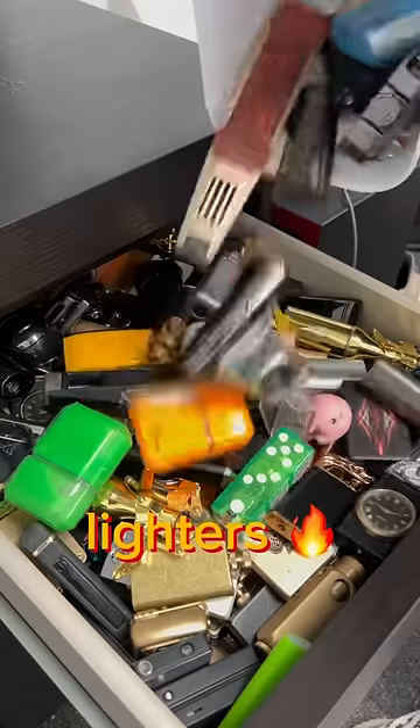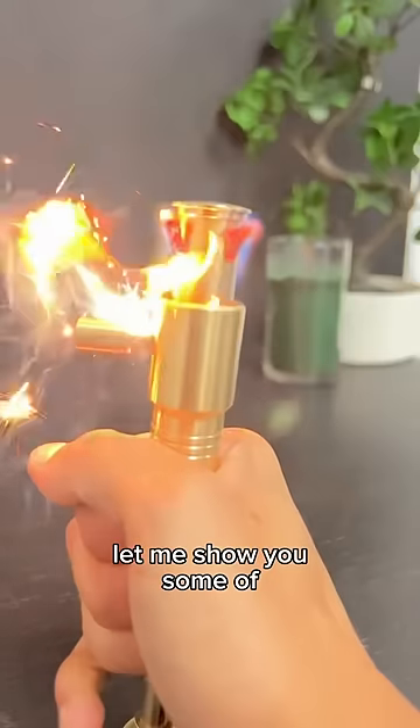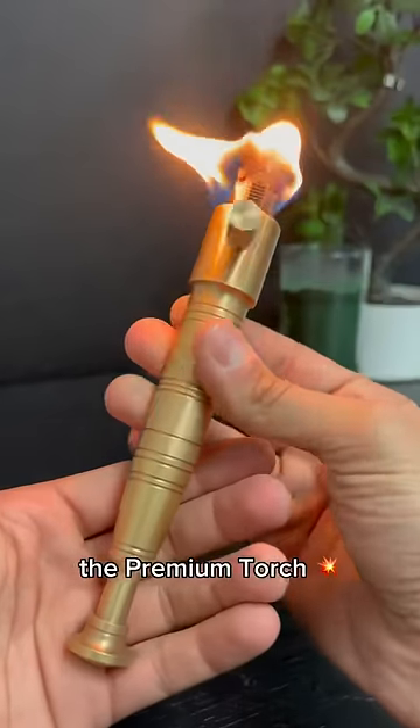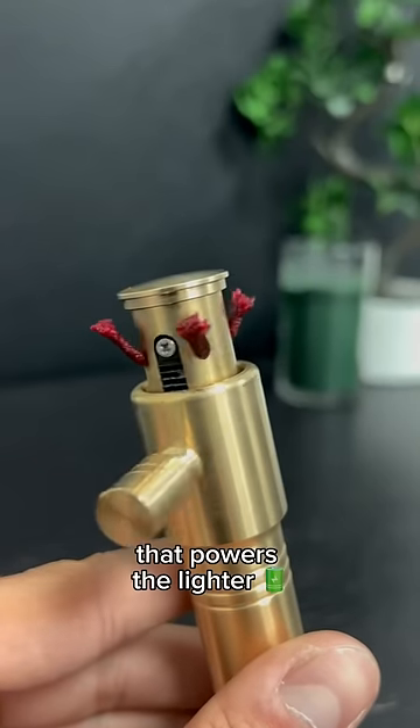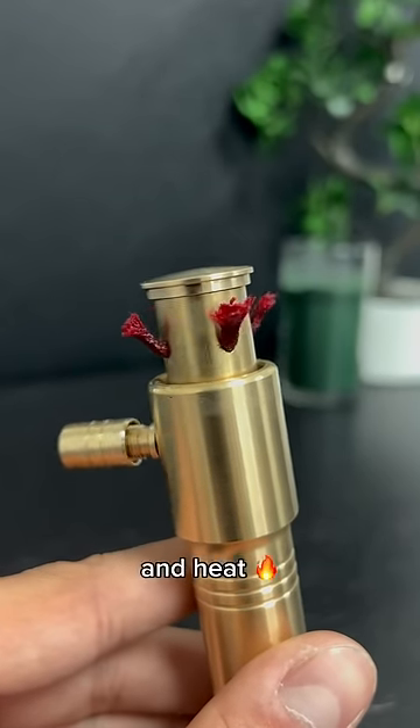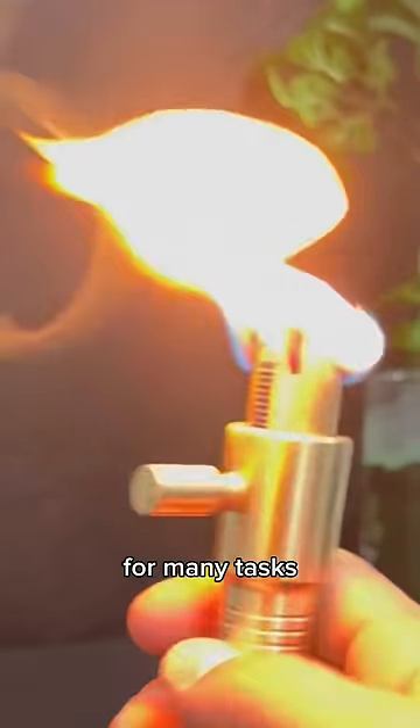I just realized I have too many lighters. Let me show you some of the coolest ones. This one is the Premium Torch, one of the best sellers and honestly my favorite lighter. The quadruple wick that powers the lighter generates light and heat, making it a great lighter for many tasks.